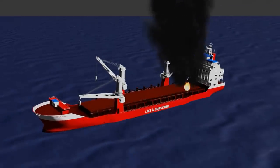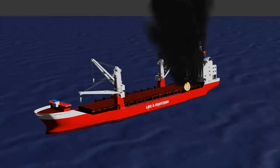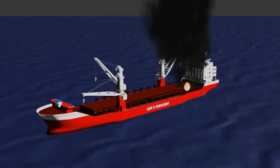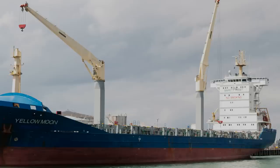In summary, shipboard firefighting presents unique challenges and requires specialized knowledge, tactics, and equipment. The limited space, complex design, and isolation from land-based resources all make it difficult to contain and extinguish fires on board a ship. However, with proper training, communication, and coordination, shipboard firefighters can effectively manage and extinguish fires at sea. Thank you for watching.